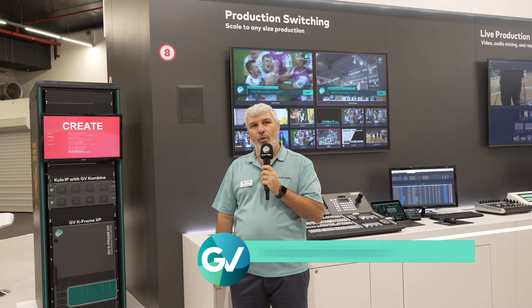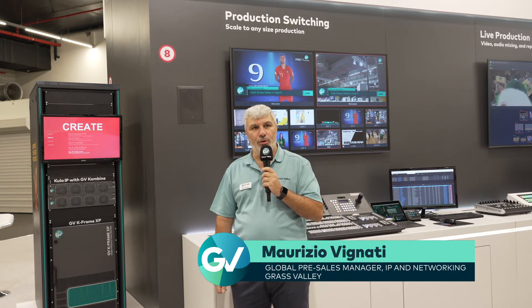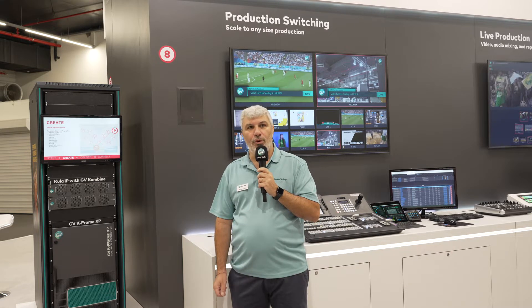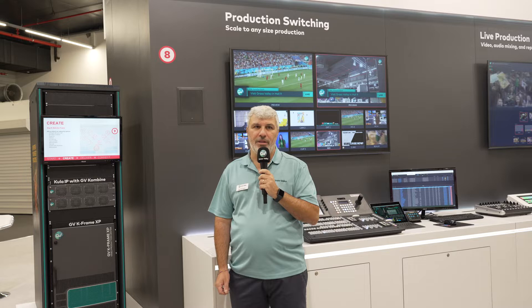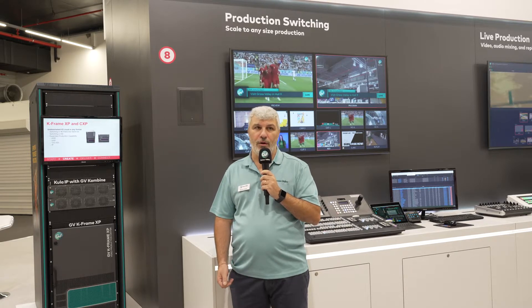Hi there, I'm Maurizio Vignati. We are showing here GV Combine. Our GV Combine solution is a new functionality of Kula IP frame which allows you to combine multiple frames and reach up to 16 mix effects in HD or in UHD, and also allows you to increase the number of I/O count.